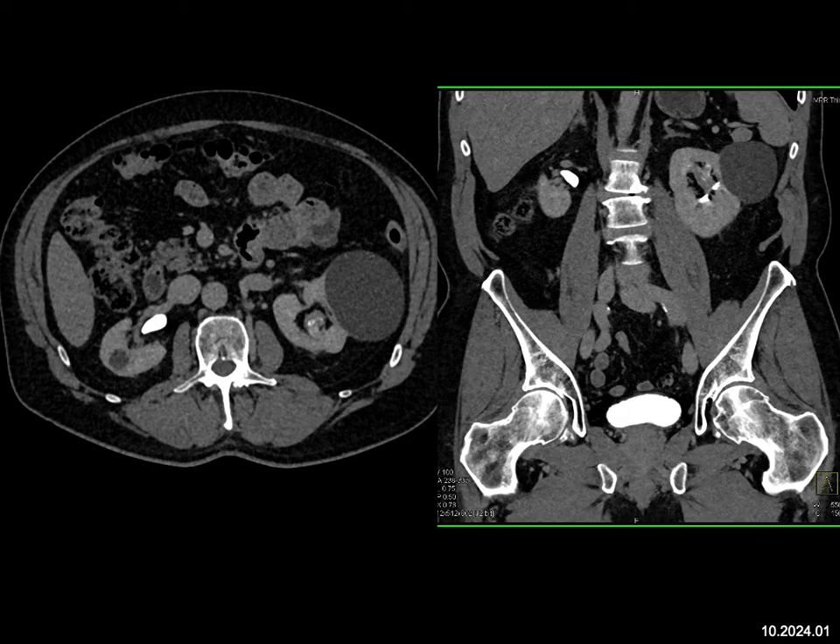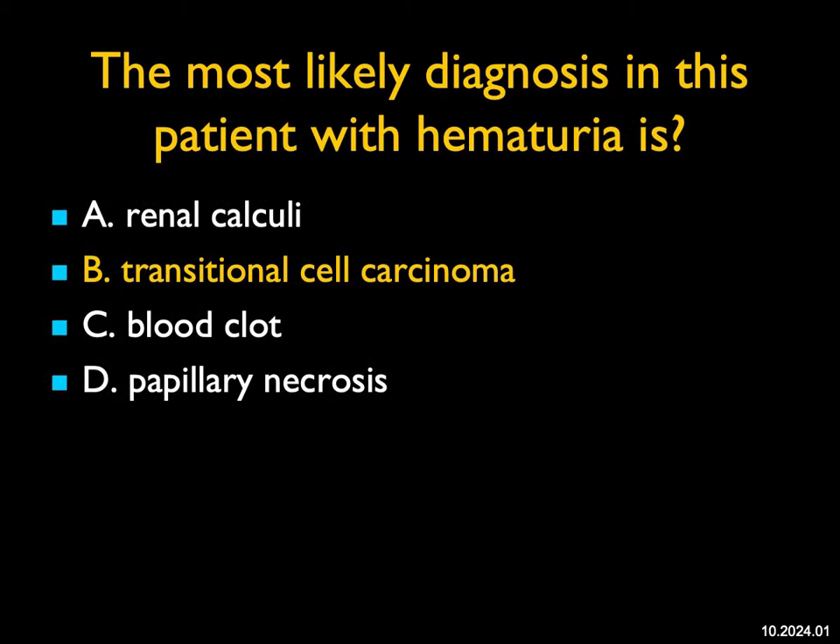CT is very good if you're careful with a five-minute delay at picking up small transitional cell carcinomas of the kidney. This is not a case of renal calculi, it's not a blood clot, and it's not papillary necrosis. A really nice example of a transitional cell carcinoma.